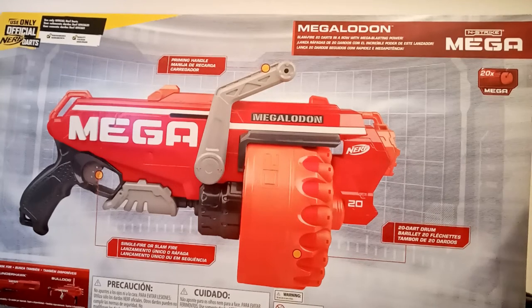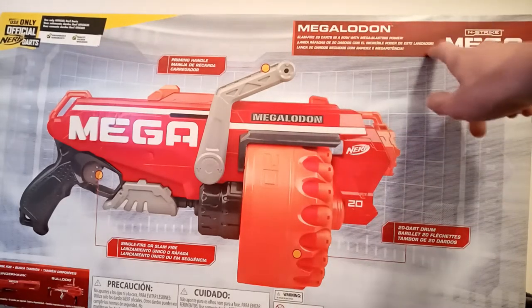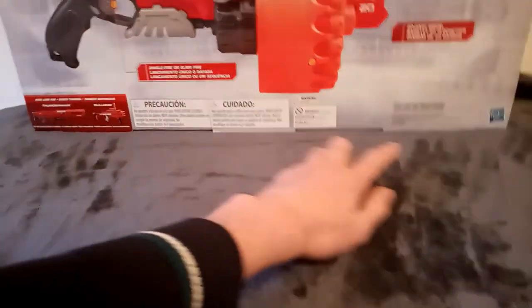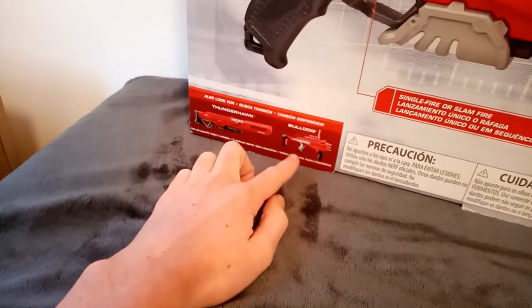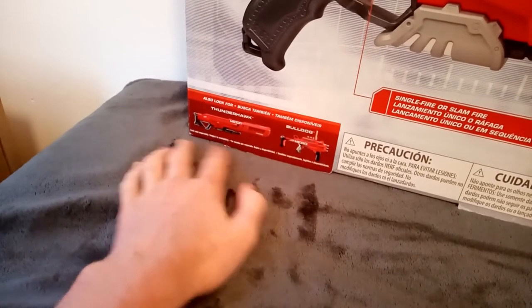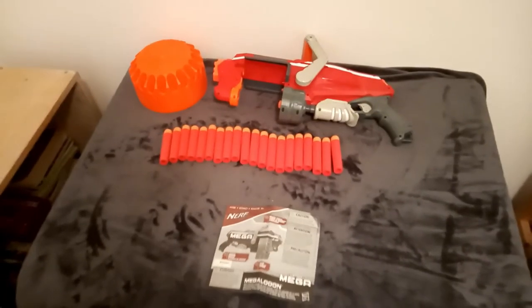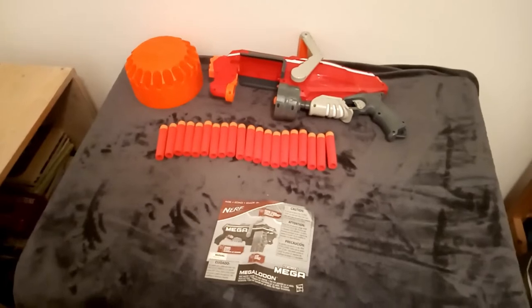So yeah, this gun is definitely mega by name and mega by nature, being around the size of a Rapid Strike if you have one of those. That's it for the box. Included in the box is the 20 Nerf bullets, the drum unattached, the Megalodon itself, and the instructions.